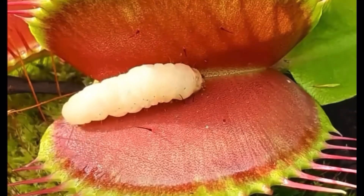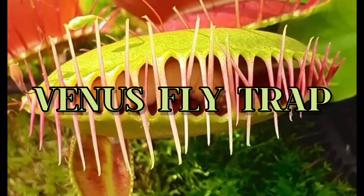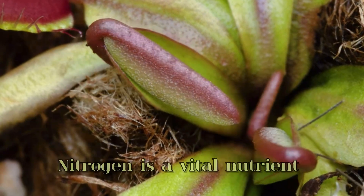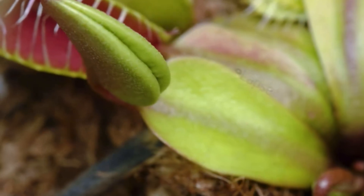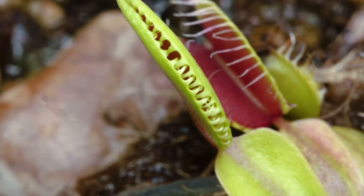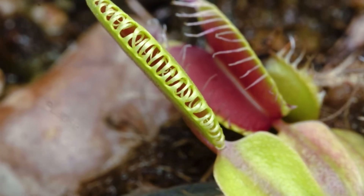Alright, some plants, like the famous Venus flytrap, capture insects because they live in soil that's low in nitrogen. Nitrogen is a vital nutrient that plants need to grow strong and healthy. Imagine trying to find that nutrient in soil that just doesn't have enough of it. What do you do?